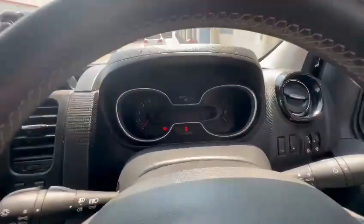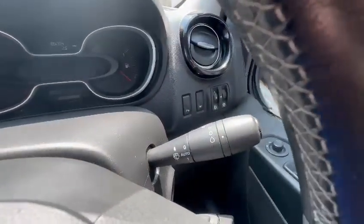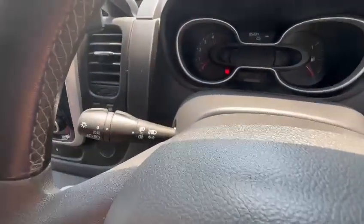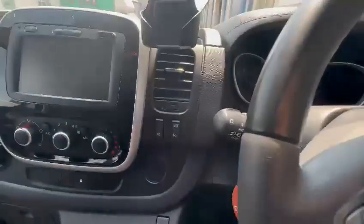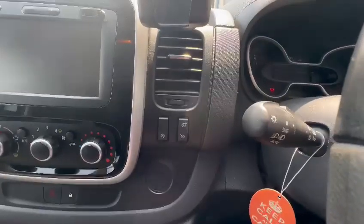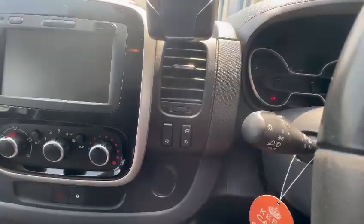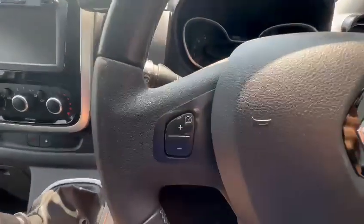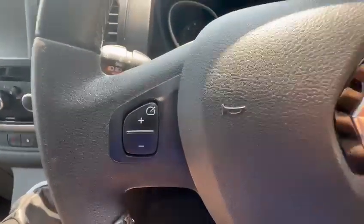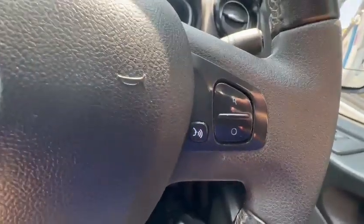This particular van has 85,000 miles, as you can see on the display. You've got automatic wipers and automatic headlights — nice comfort features. Just down here you have cruise control, speed limiter, and start-stop. If you're driving on the motorway you can press one to activate cruise control and control it through here, with resume and off options, plus voice control.